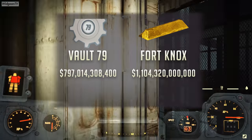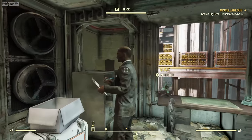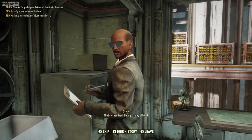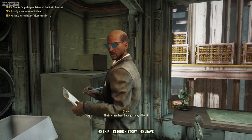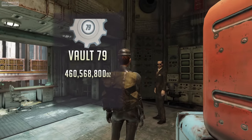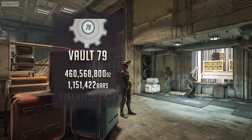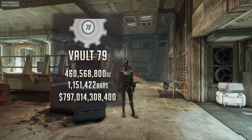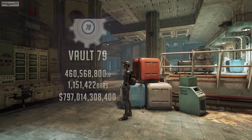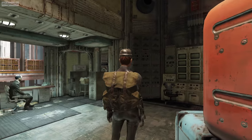So obviously, Bethesda missed the mark a little bit here, but at the same time it's really not that far off. Going back to the question that we asked at the beginning of the video: 'Exactly how much gold is there?' 'That's classified.' 'Let's just say, all of it.' How much is all of it? It's about 470 million troy ounces, or 1,151,422 bars of gold, valued at $797,014,308,400 U.S. dollars. The gold located in Vault 79's bullion room is actually less than Fort Knox's highest gold value. I definitely did not expect this.